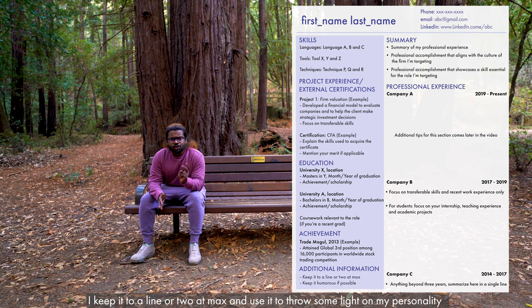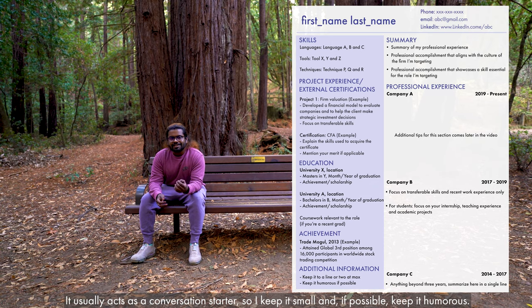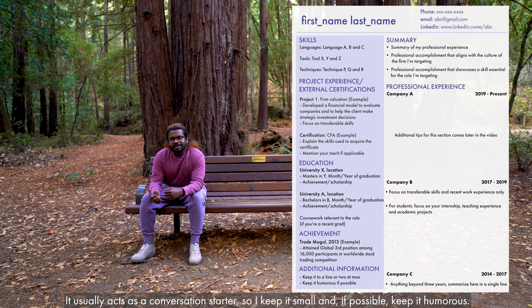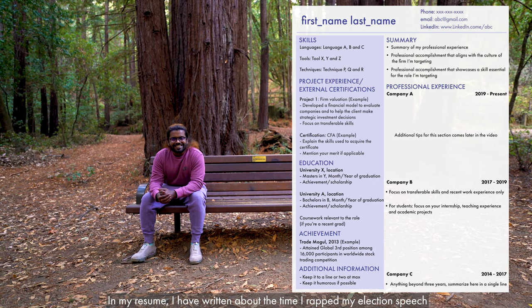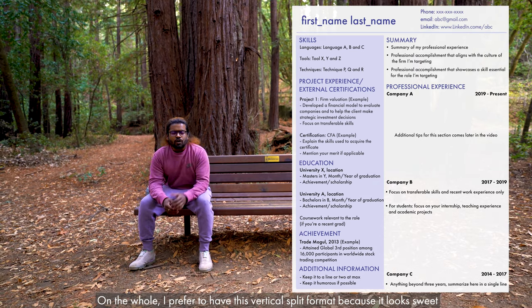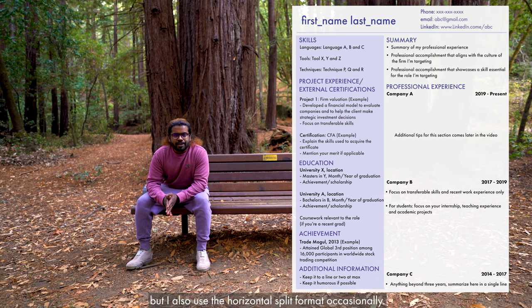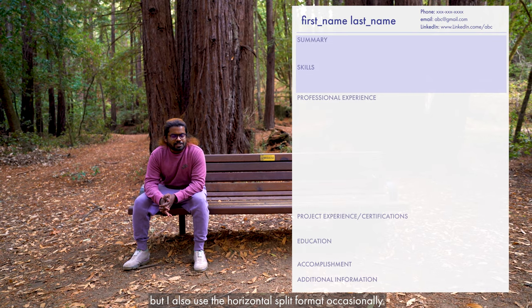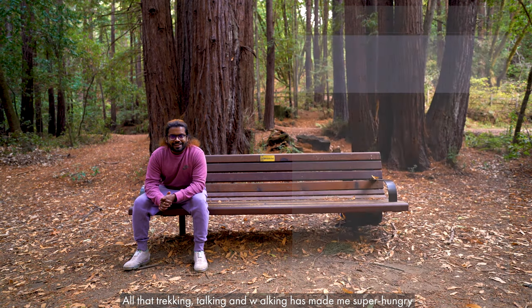Next comes the additional information section. I try to keep it to a line or two at max, and I use it to throw some light on my personality — it usually acts as a conversation starter, so I try to keep it humorous if possible. In my resume I mentioned that I once rapped in a college election speech, and that I'm a PC enthusiast who builds water-cooled PCs in my free time. On the whole I prefer to use a vertical split layout, though I occasionally use a horizontal split as well.